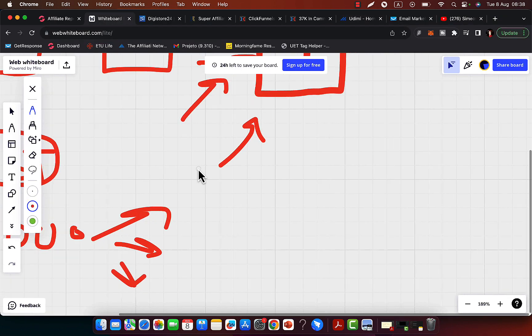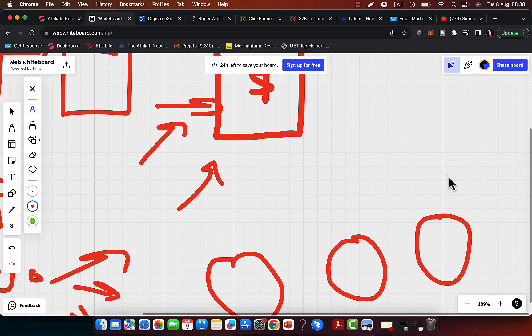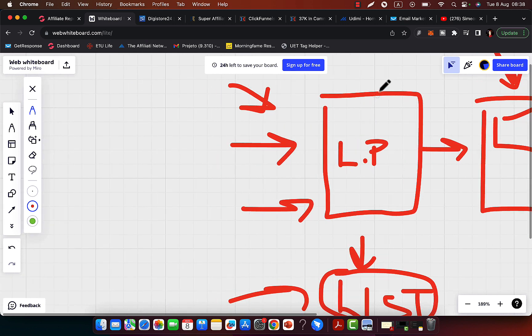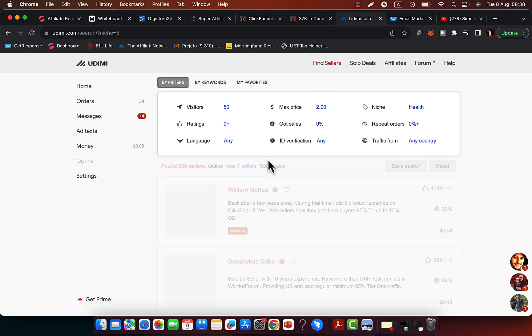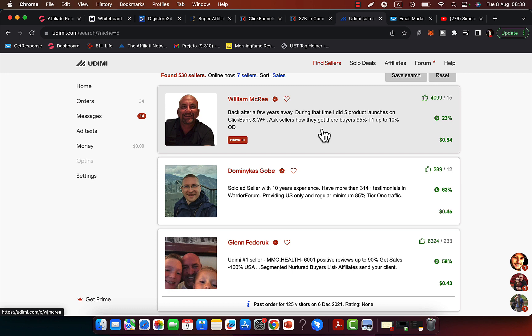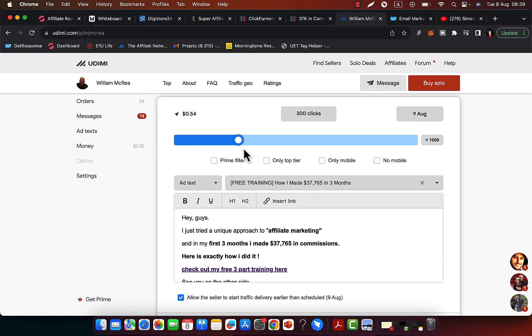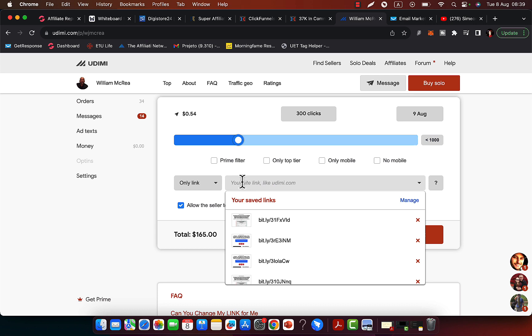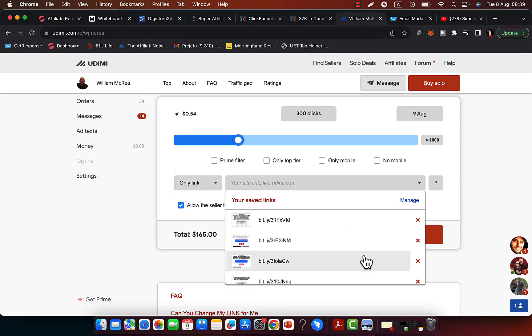There are people that already have huge email lists of a few hundred thousand or 50,000 people — you can literally tap into these lists and get traffic really fast to your landing page and make money. Go to Udemy, go to Find Sellers, and you can see a bunch of people sending solo ads. Click on a seller, click Buy Solo Ad, and you can purchase up to 1,000 clicks to your landing page. Select your link and paste your ClickFunnels landing page URL to purchase instant traffic.